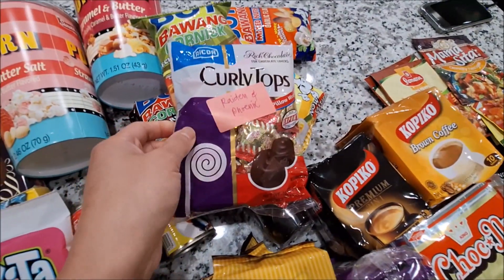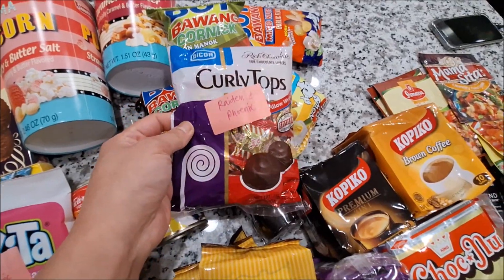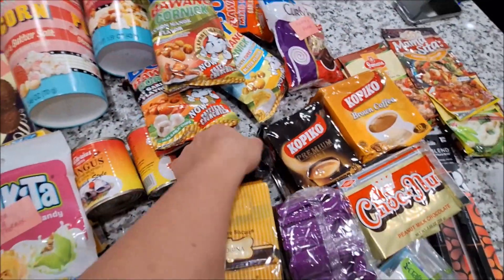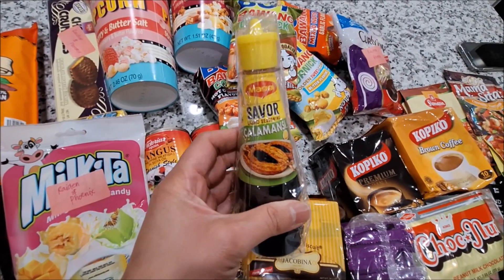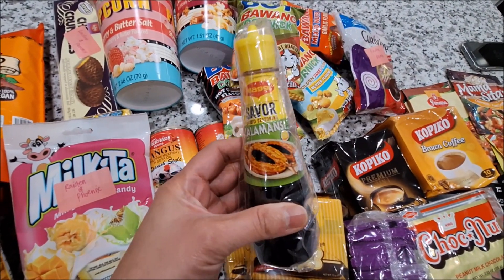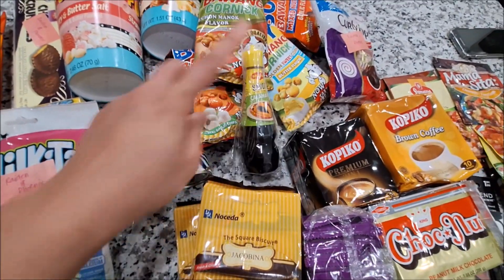This one is curly tops — I grew up with this also. It's chocolate and it's for my kids. This one is the magi savor — it's calamansi flavor. I love that also.